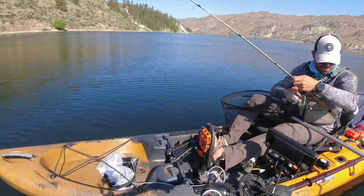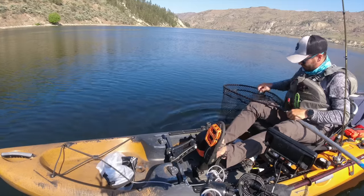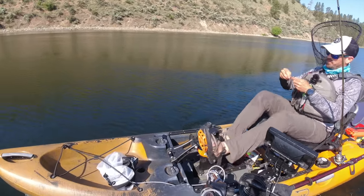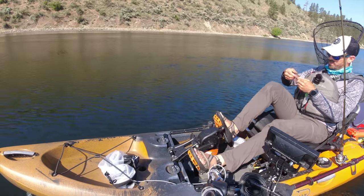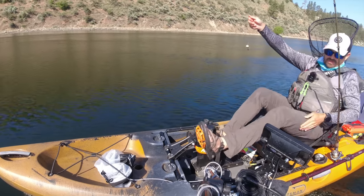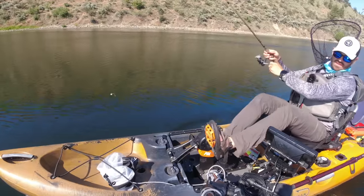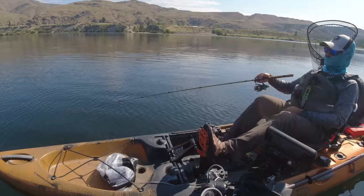I'm definitely getting much more action on a nightcrawler than anything else. On the days when your presentation is slower, bait does seem to always prevail — which makes sense. I'm using a full nightcrawler and bunching up a bunch of meat on there. I make sure at least two parts get over the worm keeper on these VMC Moon Eye jigs, make a couple loops, then leave about a third of the crawler hanging off the back. A lot of times if I feel that first tap I'll wait for the second tap — they bite the tail and then suck in the jig — and that helps increase your landing ratio.